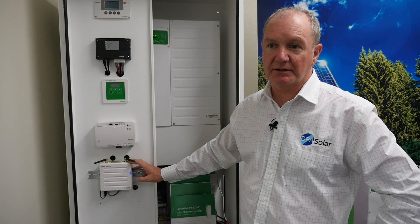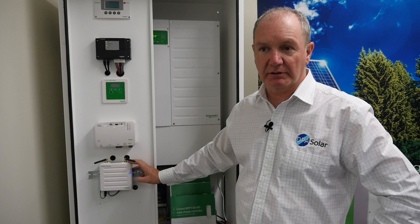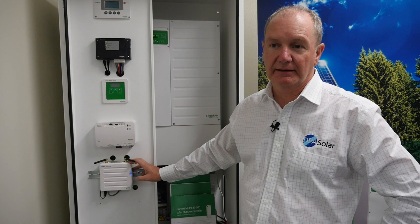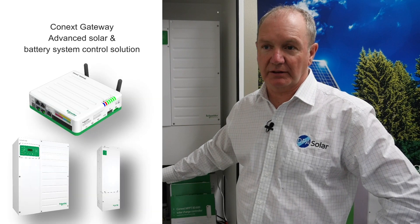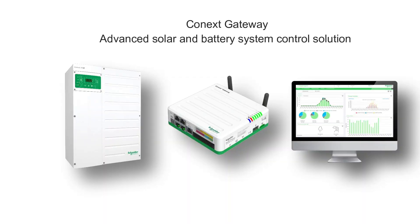It is a game changer. It has Wi-Fi capability, it has Modbus capability, so for those that need to interface with PLCs for their projects, they can now do that. It enables greater communications and therefore larger XW based systems, so it eliminates many of the issues that we had previously with the Combox 2.